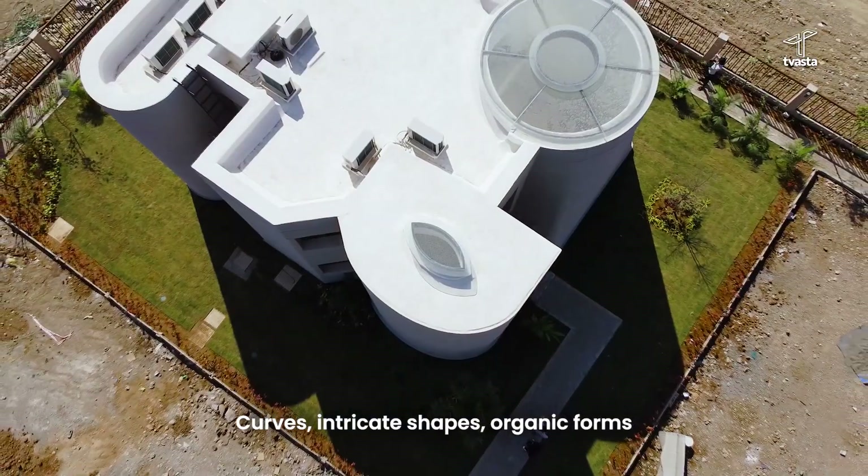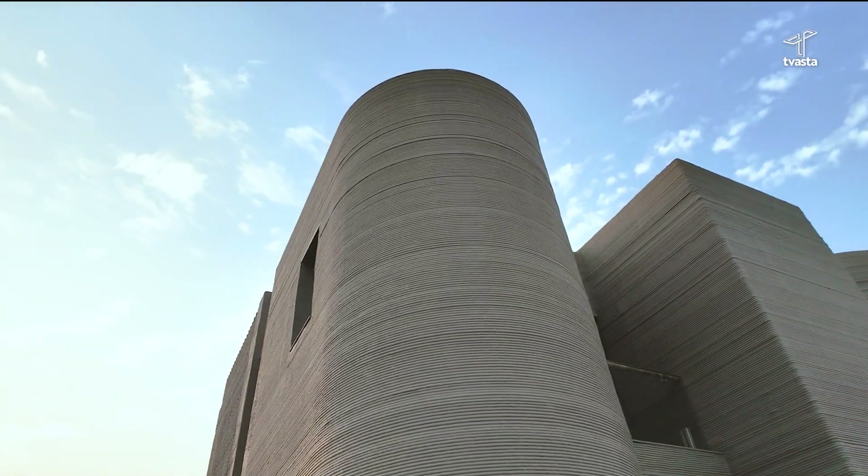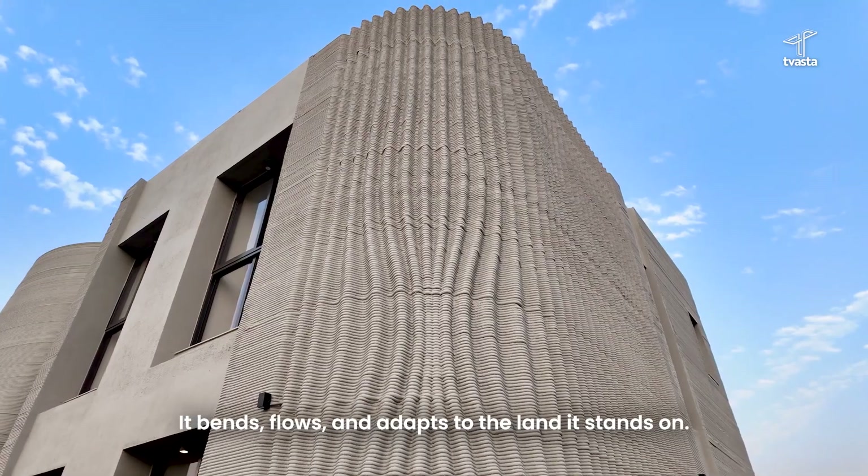Curves, intricate shapes, organic forms. Concrete 3D printing isn't bound by straight lines and sharp edges — it bends, flows and adapts to the land it stands on.